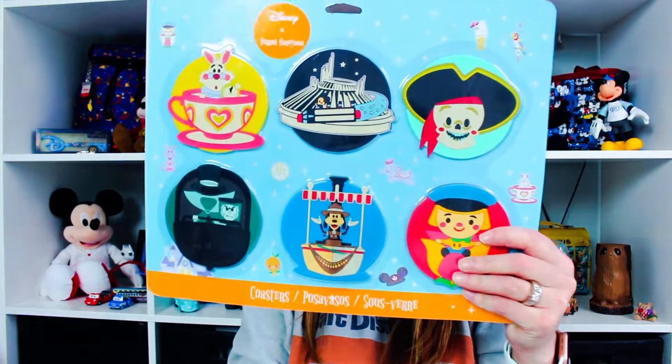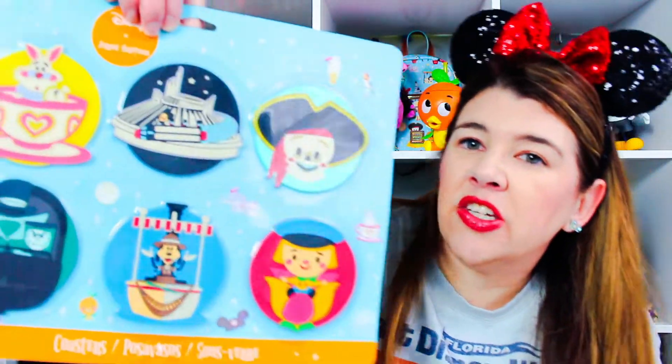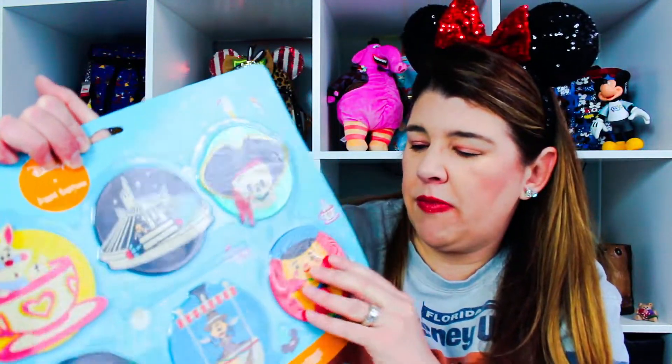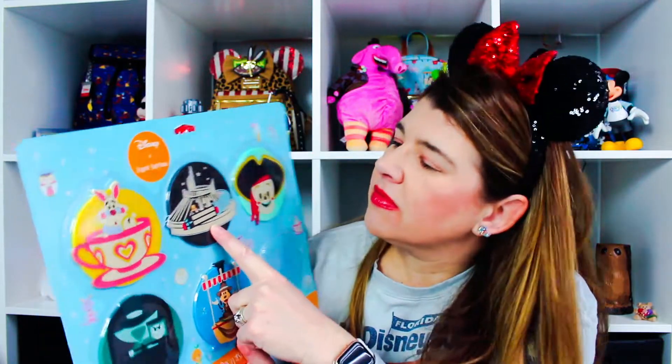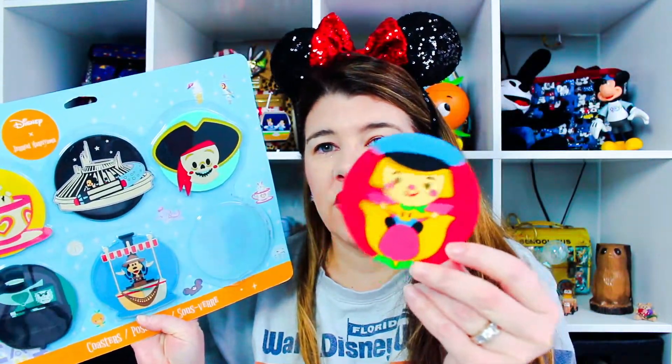Then I got these coasters. They're from Jared Maruyama — same collection as the bag I have back there with an orange bird and Bing Bong. They're silicone coasters, a set of six, and were $24.99. I hadn't seen these before but thought they were fun. They have a pirate, Space Mountain, the teacup with the rabbit, the Haunted Mansion, Goofy as a skipper, and one of the children from It's a Small World. We're always looking for coasters to put drinks down, so I got those.